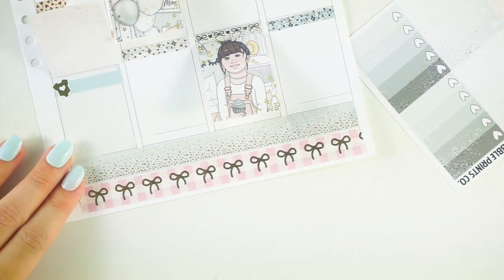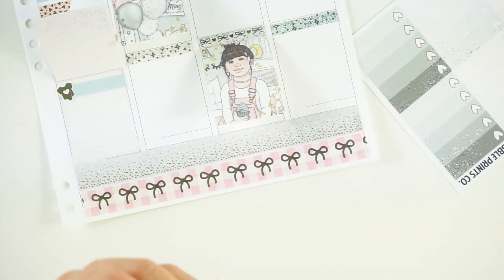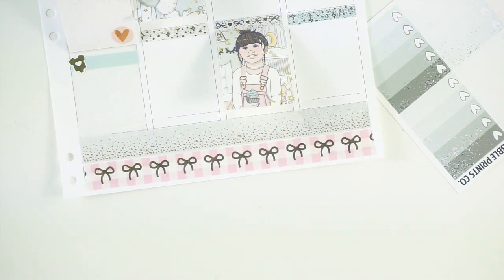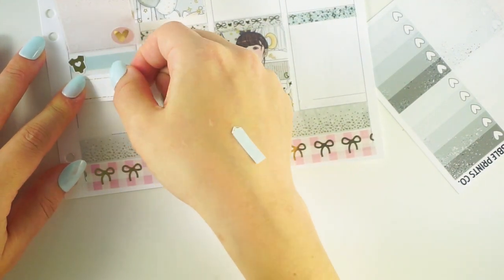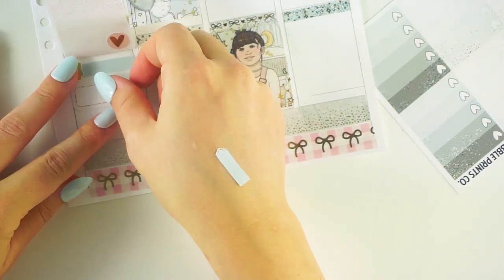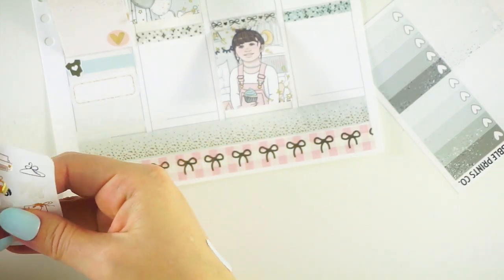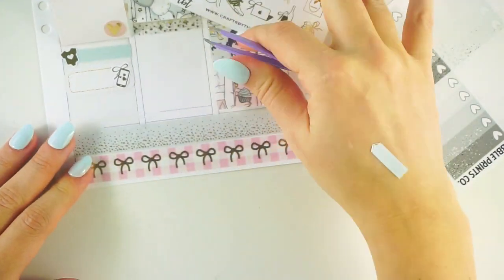I grabbed that 'She's Here' sticker from the Scribble Prince Co sampler, and that little onesie is from Magic Prints Co — I used that to mark going to the hospital and having the baby. We moved to postpartum around 5 PM. My daughter was born at 1:51 PM, and we moved to postpartum around 5 PM because it was pretty busy at the hospital and they were waiting for a room to open. Once we got settled into our room, we FaceTimed the kids.